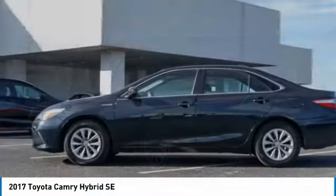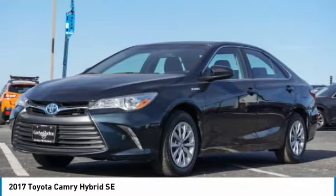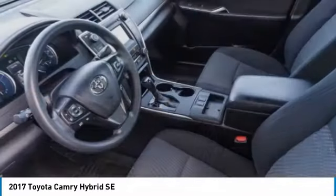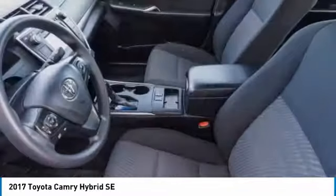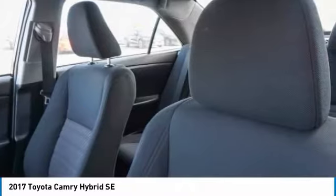Here are some of this vehicle's great options: heated mirrors, aluminum wheels, rear spoiler, brake assist, daytime running lights, remote trunk release, front performance tires, rear performance tires, and FWD.